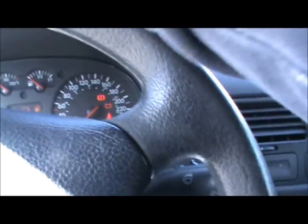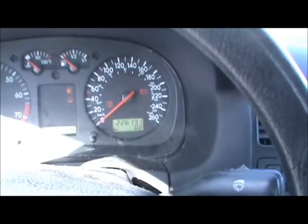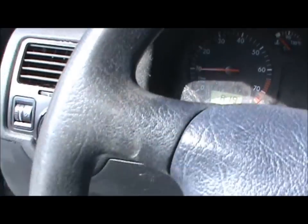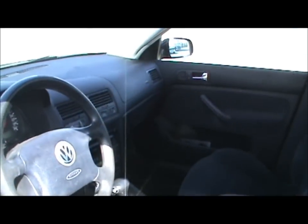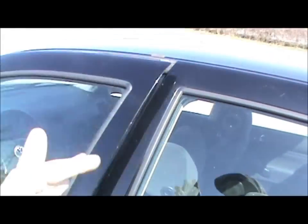It has got 226,131 kilometers. Let's get it started. It runs nice — it runs real sweet. I'll pop the hood while I'm at it. It's got a power window on the driver's side that doesn't work, but fully automatic on the passenger side.